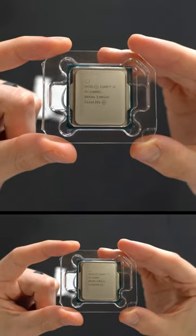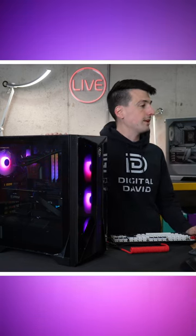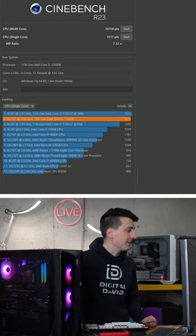I'm gonna be checking out the Intel Core i5-11600K CPU. First up, we tested out the CPU using Cinebench R23. We got a multi-core score of 1075.8 and a single core score of 1511.